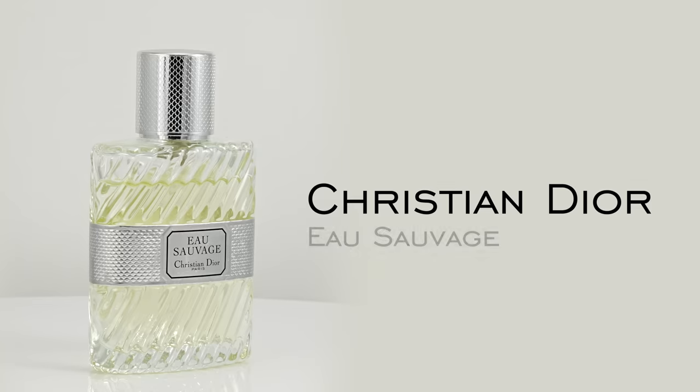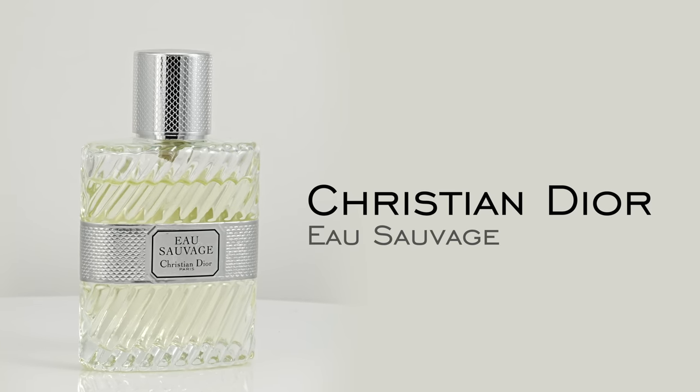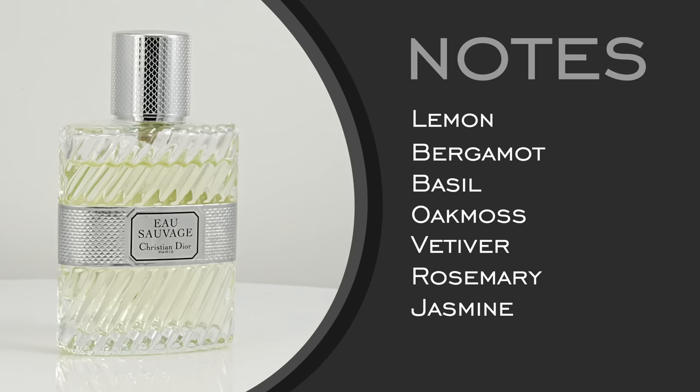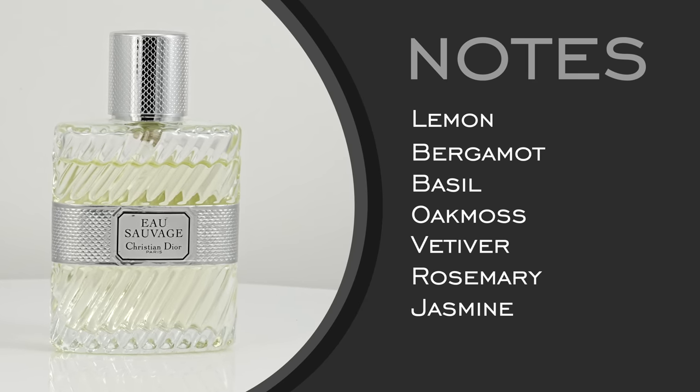Next, we have Dior Eau Sauvage, the EDT version. If you look at classic fragrances from the 20th century that everybody needs to smell at least once, this has to be on the list. First released in 1966, this one is defined by its bright citrus opening and then turning into classic masculine in its dry-down. Notes here: lemon, bergamot, basil, oak moss, vetiver, rosemary, and jasmine. Some will say this is very light and airy, which it is, but it does still have some staying power. There has been some reformulation, but I still think it wears well.